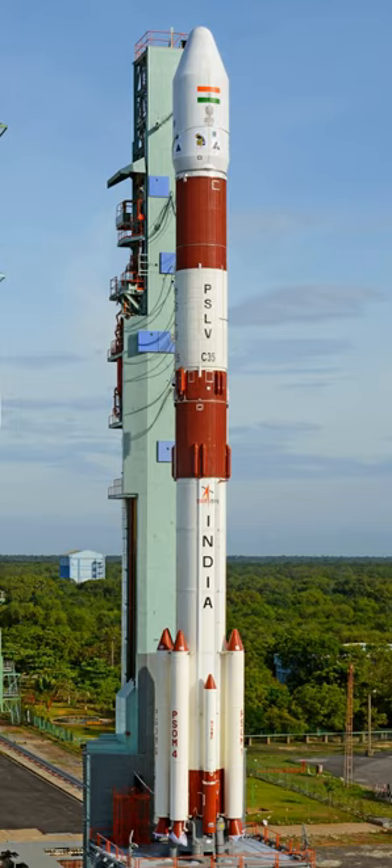As of April 2019, the PSLV has made 47 launches, with 44 successfully reaching their planned orbits, two outright failures, and one partial failure, yielding a success rate of 94%, or 96% including the partial failure. All launches have occurred from the Satish Dhawan Space Centre, known before 2002 as the Sriharikota Range.